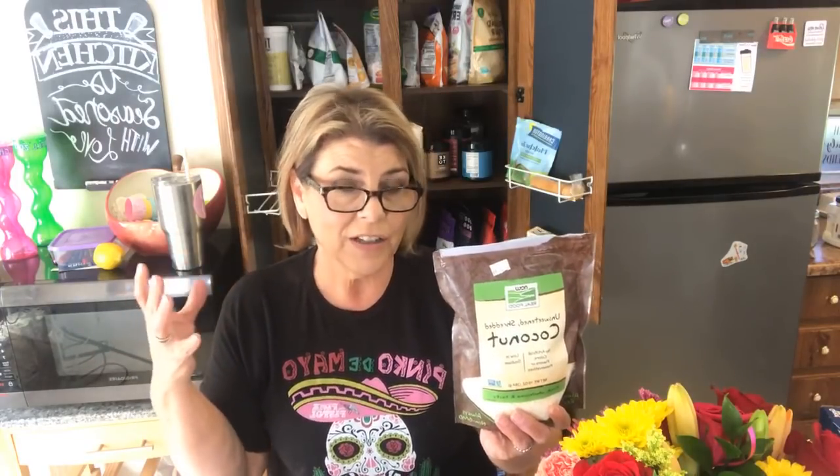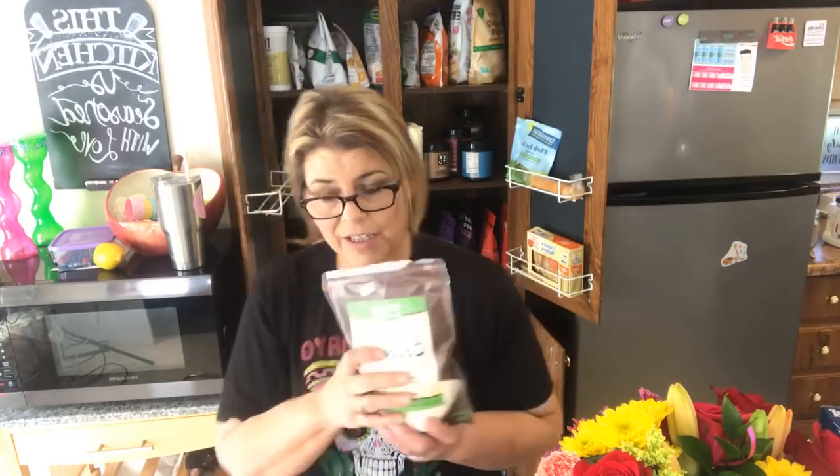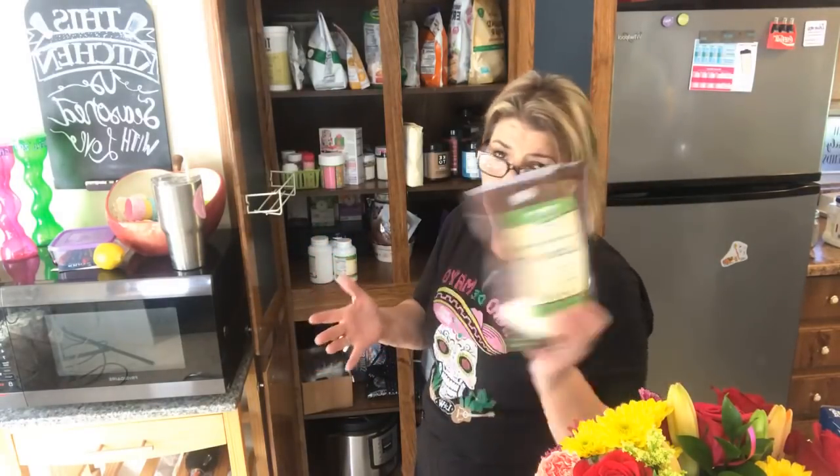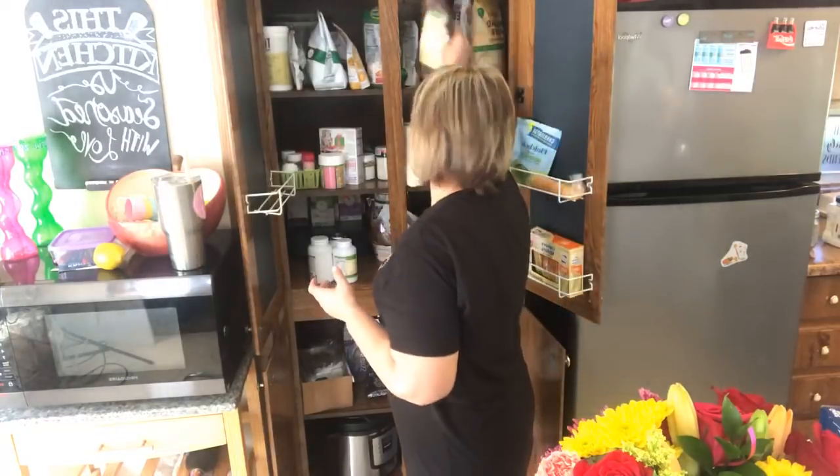I mixed a little of my Sukrin Gold brown sugar sweetener with a little bit of coconut and sprinkled it on top of my mini muffins — that brown and coconut caramelized together and added a little crunch on top. Delicious. Plus, you can use coconut for so many things: fat bombs, baked goods, cereal, smoothies — you name it.